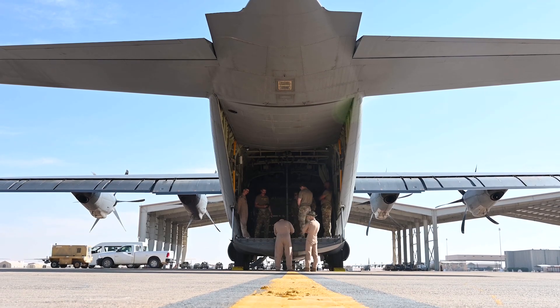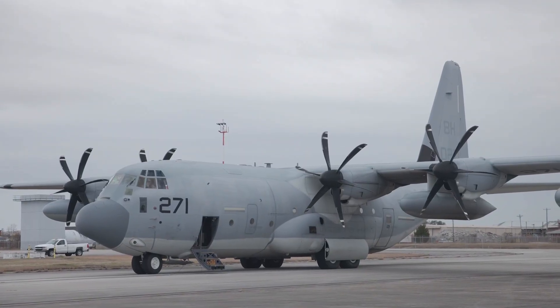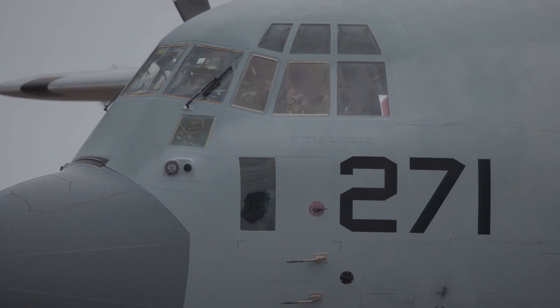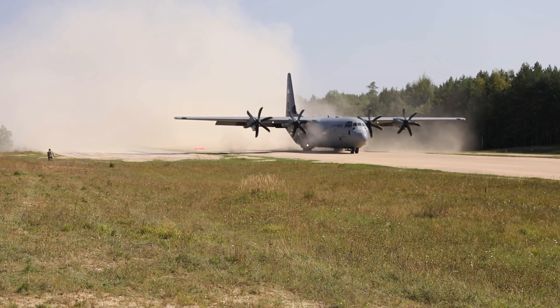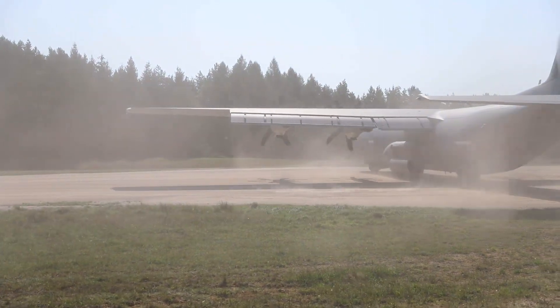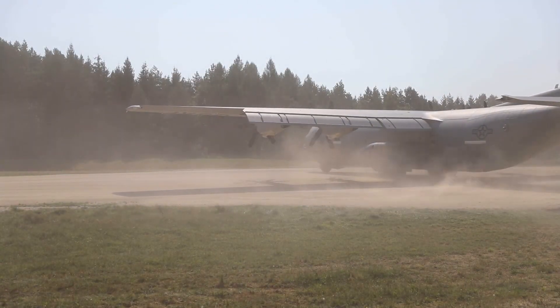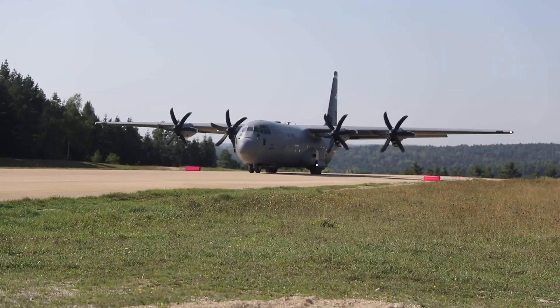This impressive flexibility stems from its robust design and advanced features. The Super Hercules is powered by Rolls-Royce AE-2100 D3 turboprop engines, granting it exceptional performance, especially on short or unimproved runways. This capability is crucial in military operations, where perfectly paved runways are a rarity. The C-130J excels at getting in and out of challenging locations, delivering essential resources when and where they're needed most.